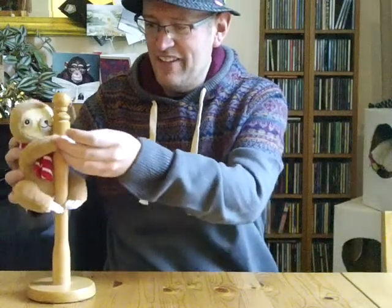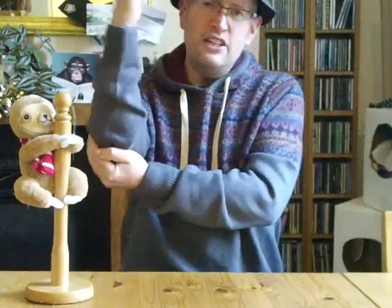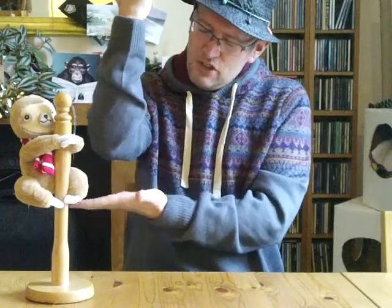Sloths like to go upside down and they hang on trees. You've got a hand underneath and you do this — like the wind in the trees — and that's your tree. You put your full hand on your other hand, holding it up, and that's a tree.